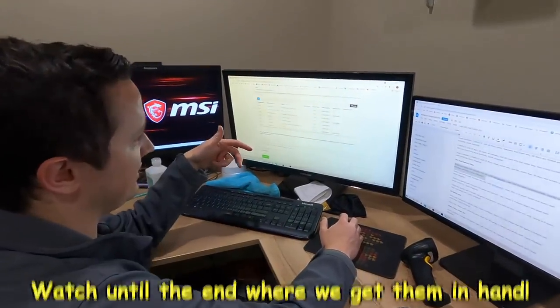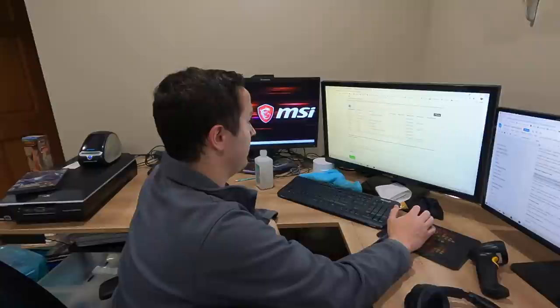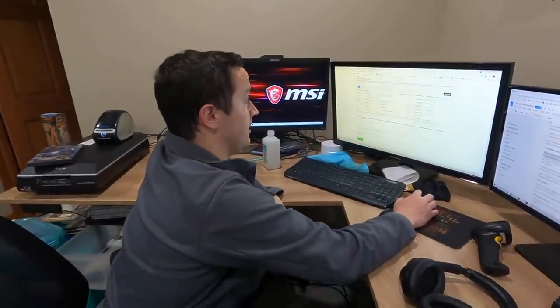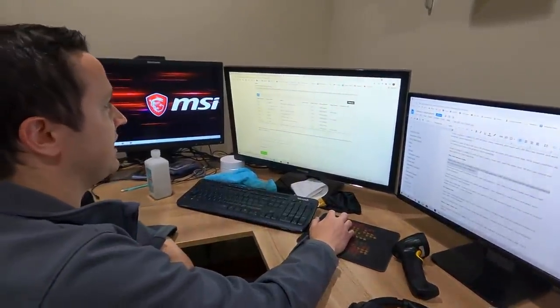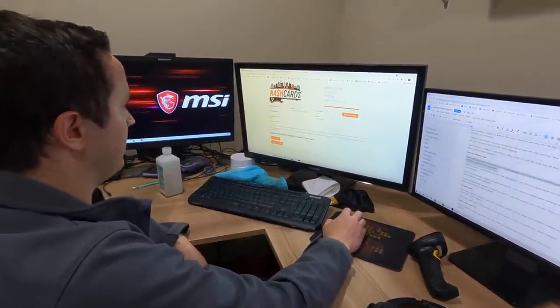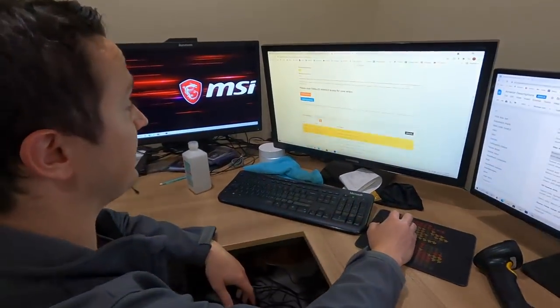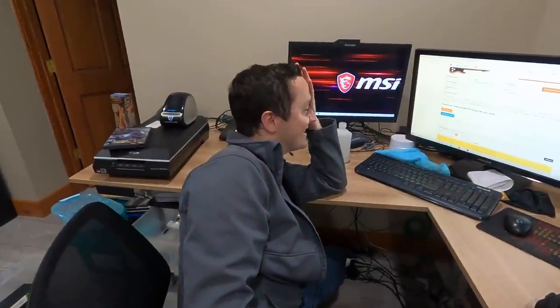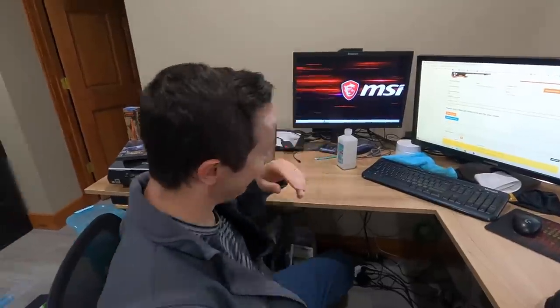So we don't have the cards on hand, but the grades have officially popped and we can click here and view grades. It's eight cards. I sent them as Express months ago. I think it's eight Pokémon cards, so we'll see exactly what is in this order. Click to show grades. Holy mercy — we got some 10s! I'm seeing already in the top three are 10s.